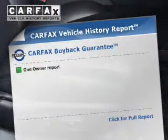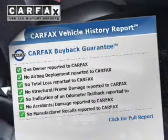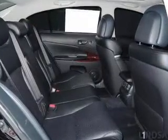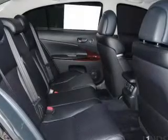Low tire pressure warning. Rest easy knowing this vehicle comes with a Carfax vehicle history report from Carfax, the most trusted provider of vehicle history information. Let us put you in the driver's seat today. Call or click to contact us.